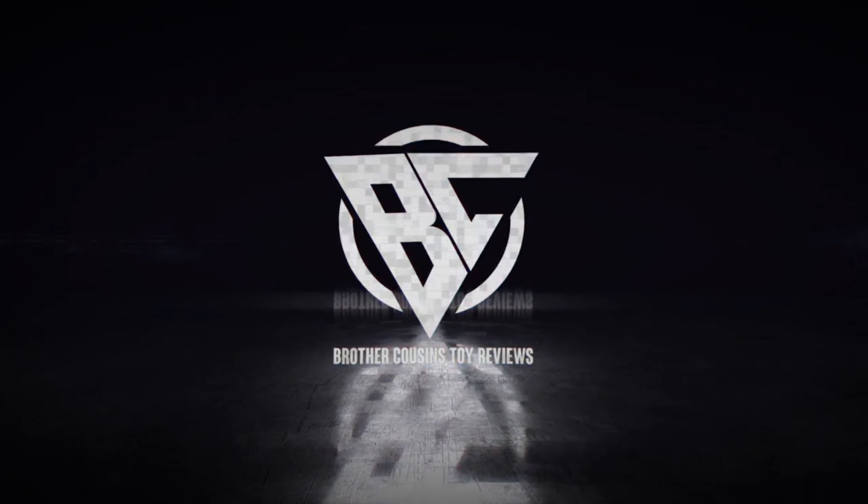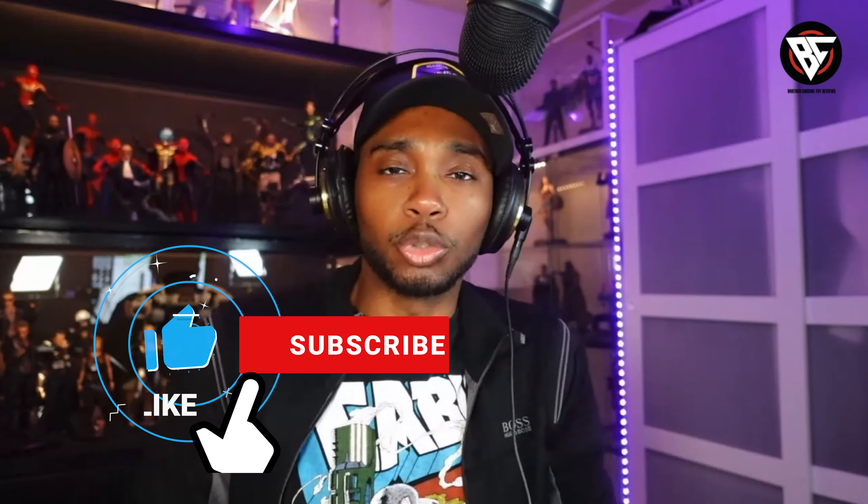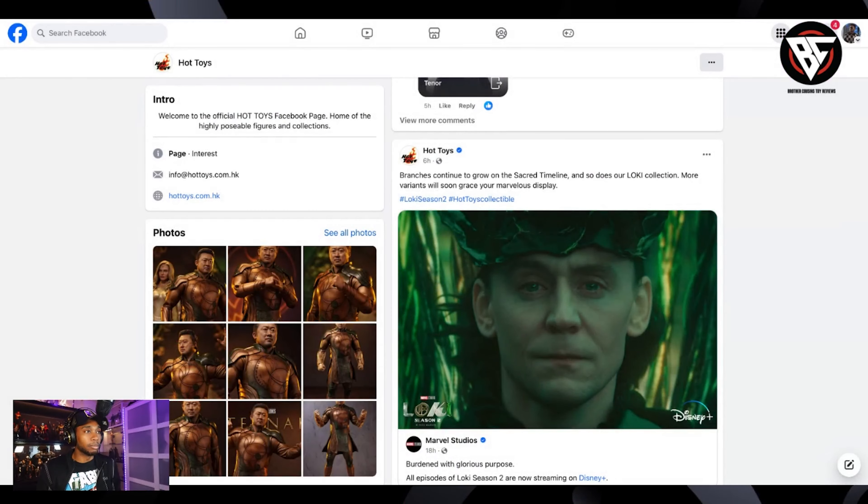What's up YouTube? And here we are - we finally got another release. Let's take a look at it. It's your boy Jay with Brother Cousins Toy Reviews. I am back with the news. Got some interesting news today. Not a lot of news, but we do have some things to talk about. First up, let's take a look at this right here. Let's bring it up on the screen.